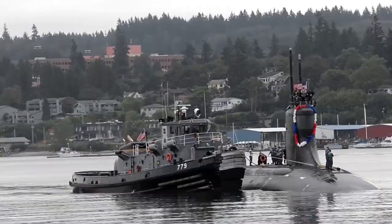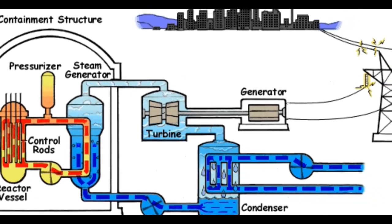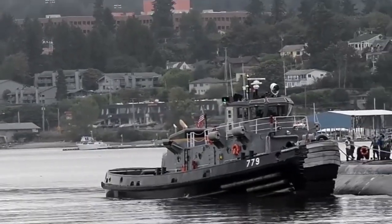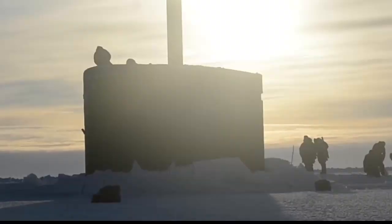The Seawolf class is a class of nuclear-powered fast-attack submarines (SSN) in service with the United States Navy. The class was the intended successor to the Los Angeles class, and design work began in 1983.